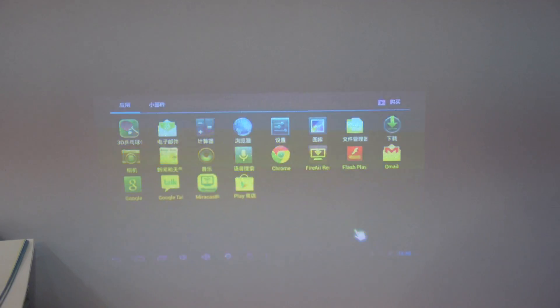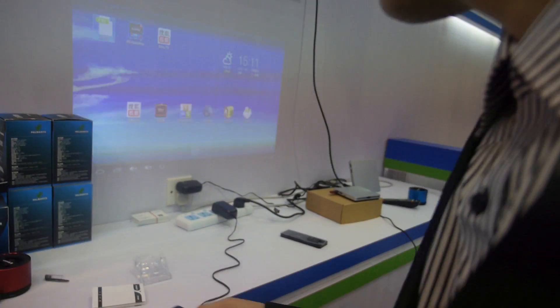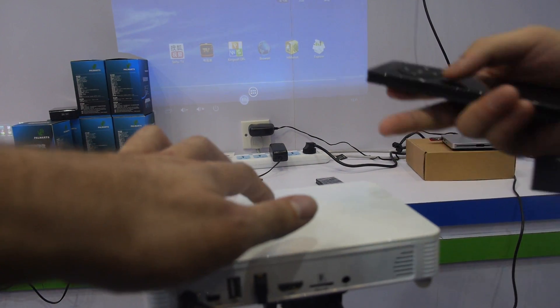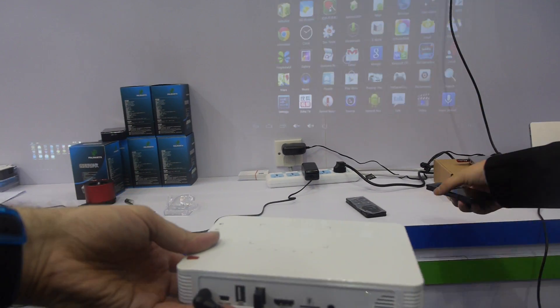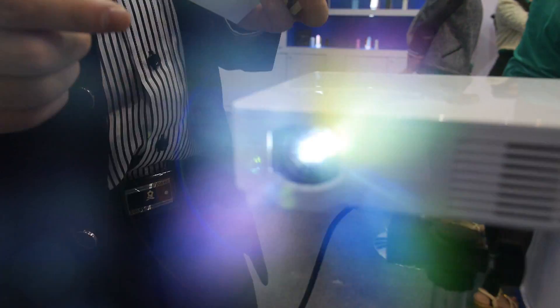The resolution is 854 by 480. This other unit has more lumens — 400 to 700 lumens. It has a touch screen on the side and supports 3D. The projector technology is also DLP.